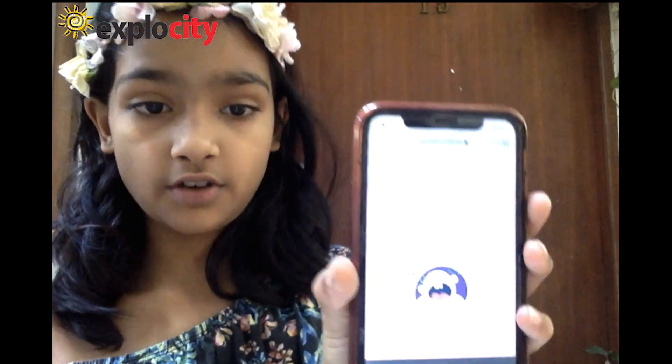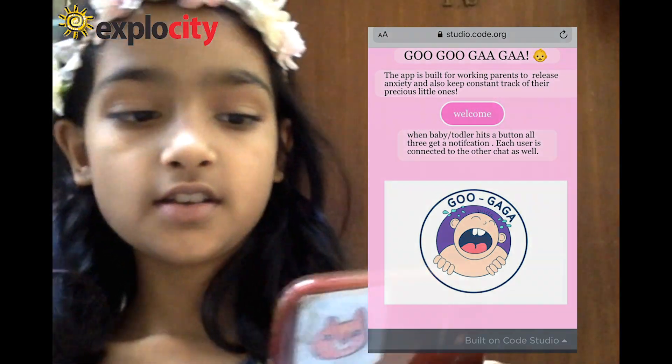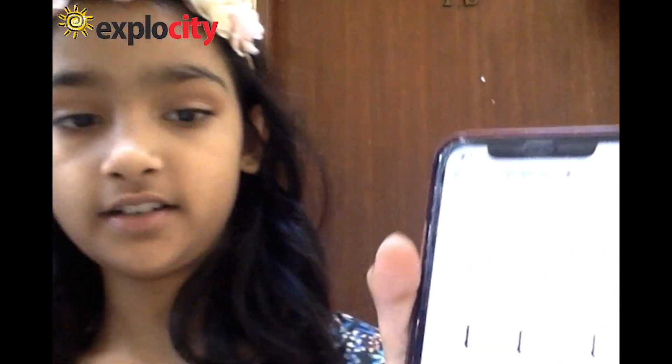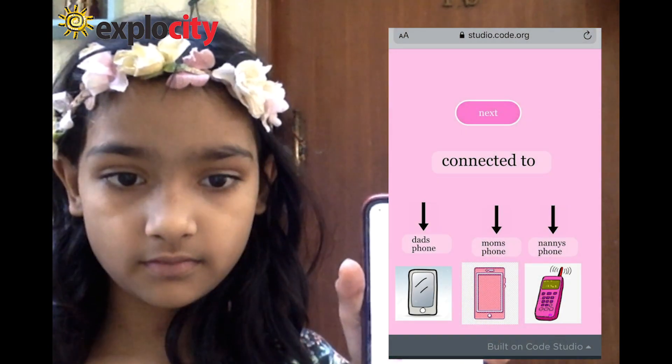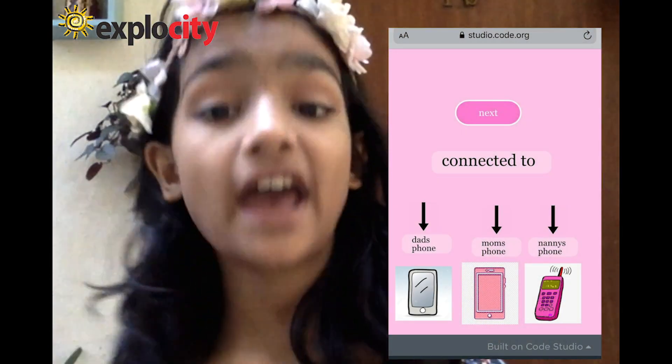Here's how the front page will look of the app. When I press on the welcome button, this is what it shows me. Basically it's connected to the dad's phone, mom's phone, and nanny's phone.